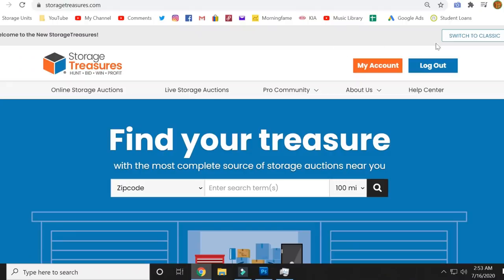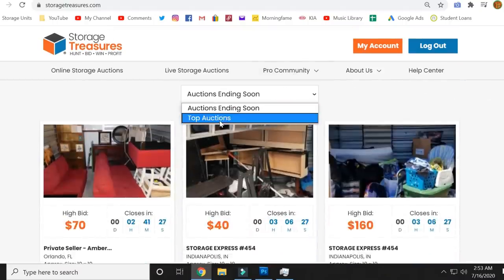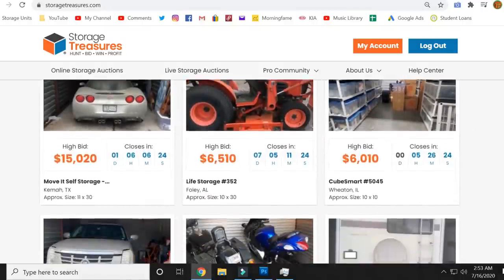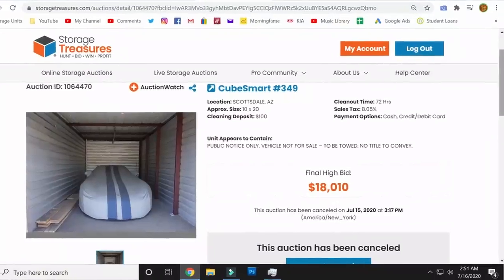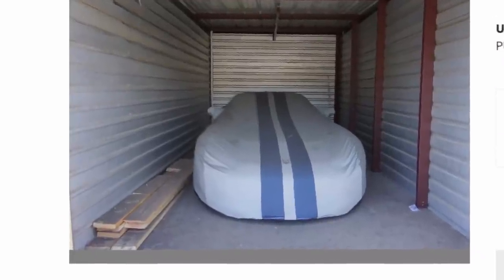One thing I like to do for fun is go to Storage Treasures and look at the most expensive units across the country — just to see, maybe one day, make that miraculous trip to Kansas or some random state with a crazy unit. I came across a unit selling for $18,000. When I looked at the pictures, all I saw was a car under a tarp and a pile of wood next to it. That could be a car frame, a cheap piece of crap, or literally just a frame with no internals.